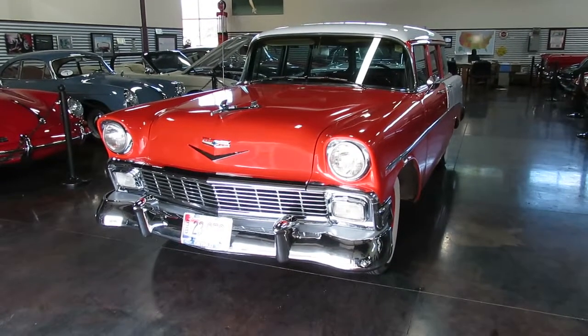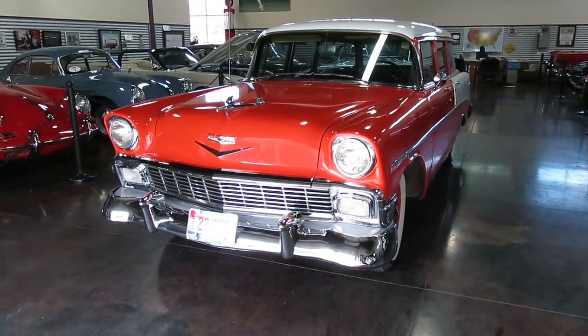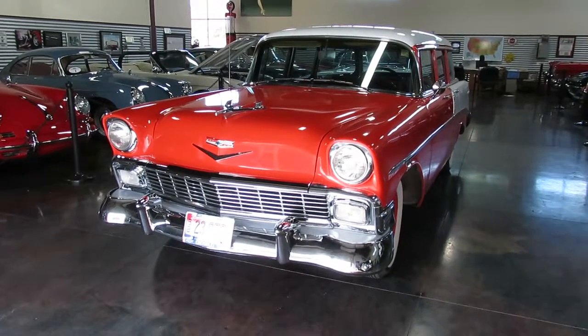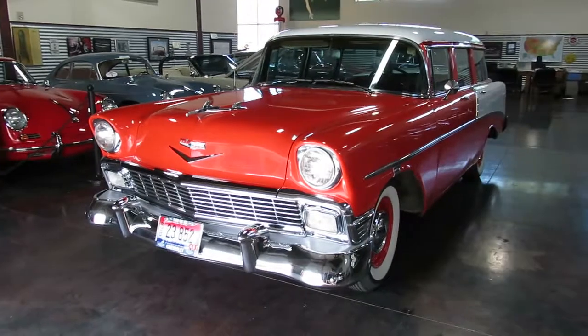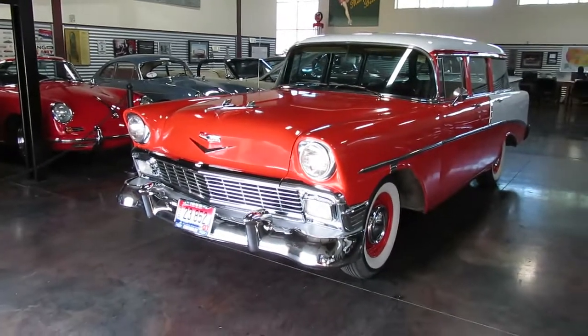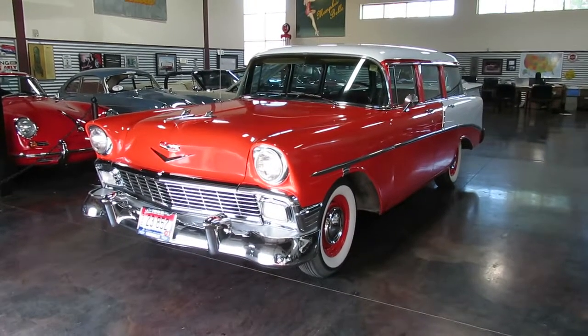Hello, Chef here at the Sun Valley Auto Club. I've got Max stopped by on this beautiful afternoon helping me out. We got him behind the camera, and we are showing you this 1956 Chevy 210 four-door wagon.